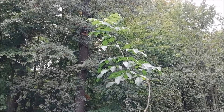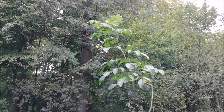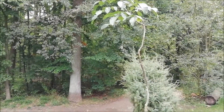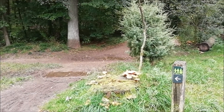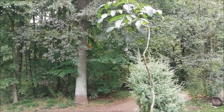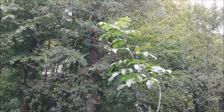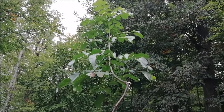Is there anyone who can tell me what kind of tree this is? Because it clearly looks like a very exotic species. There is no sign, nothing. But the leaves don't look like anything I usually see here.